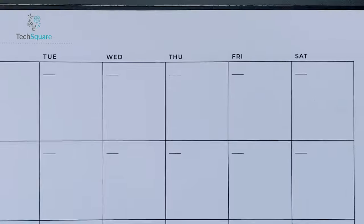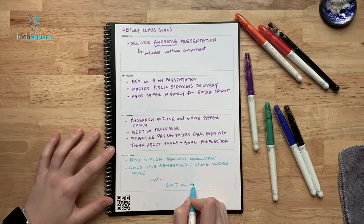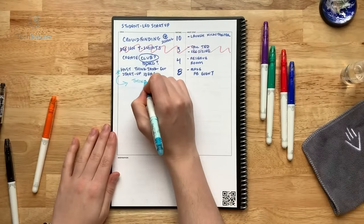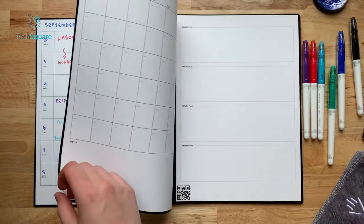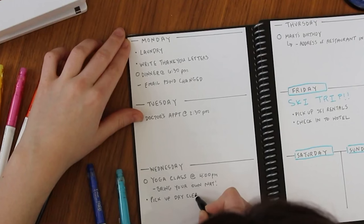What's more, the variety of page styles available, including weekly and monthly planners, goal setting pages, task trackers, idea boards, dot grids, and line pages, means you can consolidate all your note-taking needs into one sleek notebook. It's clear that this smart notebook is a standout option for anyone seeking a seamless blend of analog and digital note-taking.